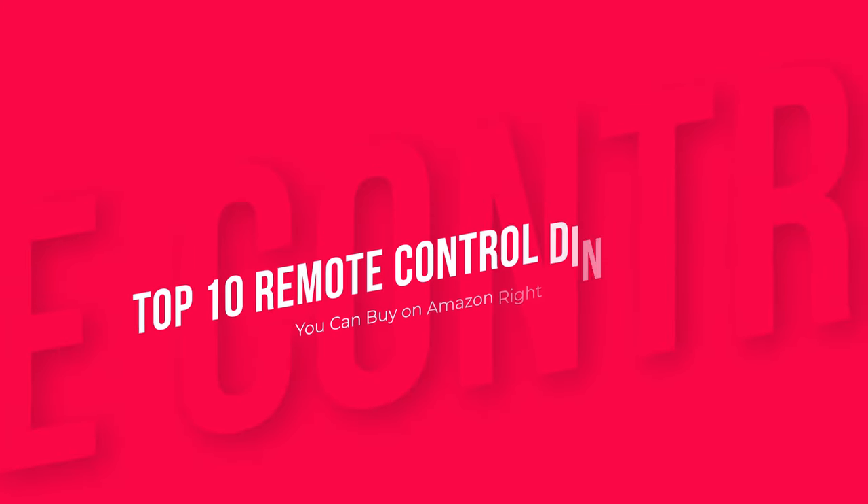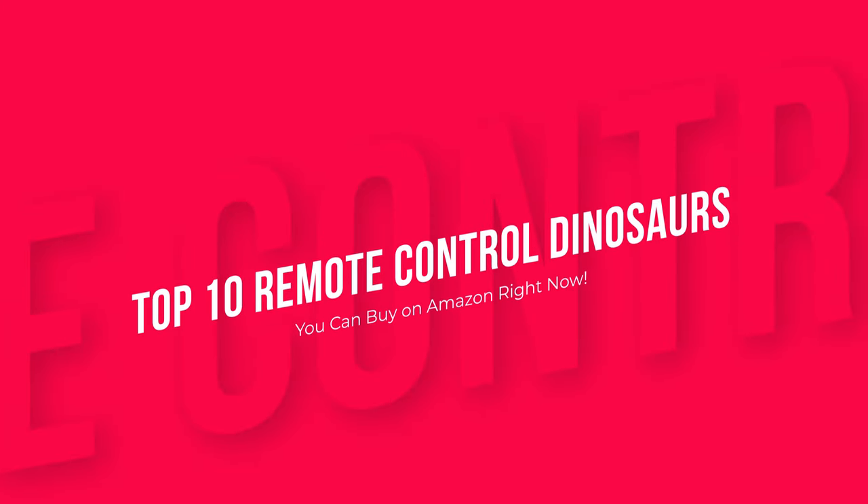These are the top 10 remote-control dinosaurs you can buy on Amazon right now. Product links are in the description.